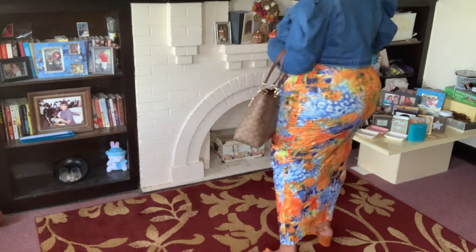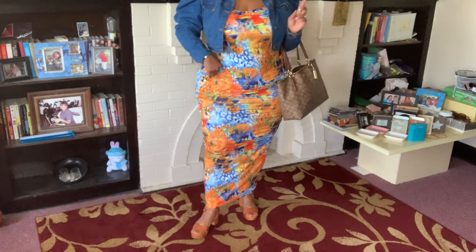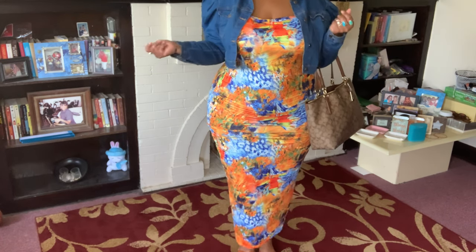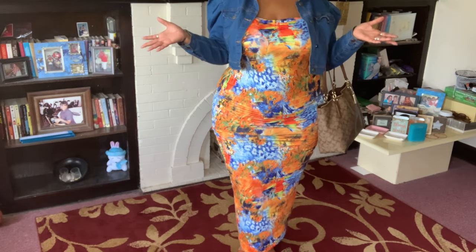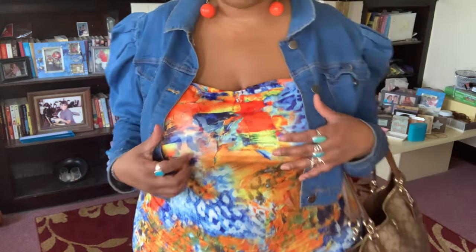You can wear this anywhere — to church, to lunch, to brunch, to work — you can do so much with this. All you have to do is make sure you have the right accessories to accentuate what you have on. This dress is probably about 14 bucks, but the way I've styled it with the jacket, purse, shoes, and accessories, it definitely looks like it was more than that. And nobody has to know but you.